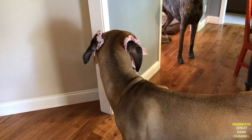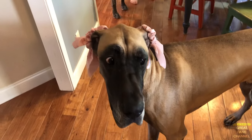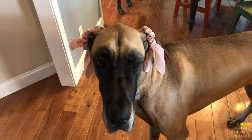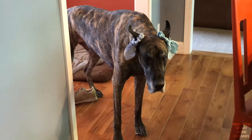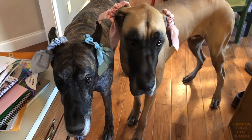Finn! You look cute, buddy. Finn's got some — what are those called? — scrunchies on his ears, and Magic too. They hate it, but they tolerate it.